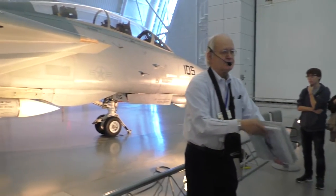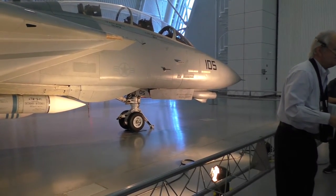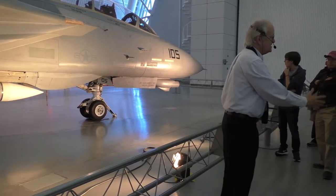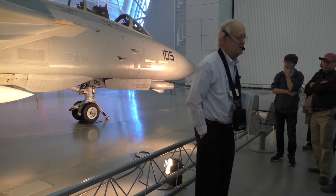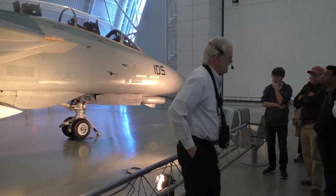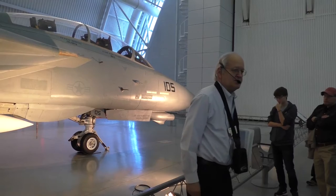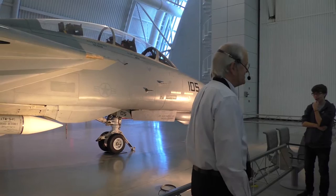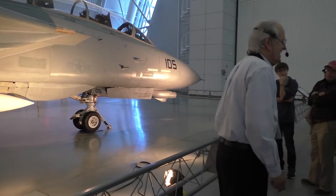We built about 535 of these things. The Shah of Iran bought 79 of them. I believe the Iranians used them against the Iraqis in their war in the early '80s. These have all been taken out of service here in the U.S. and replaced by something called the F-18 Hornet. To show you the museum doesn't always get everything right — they put this plane on display about a year or two ago, and an F-14 pilot comes up and says: